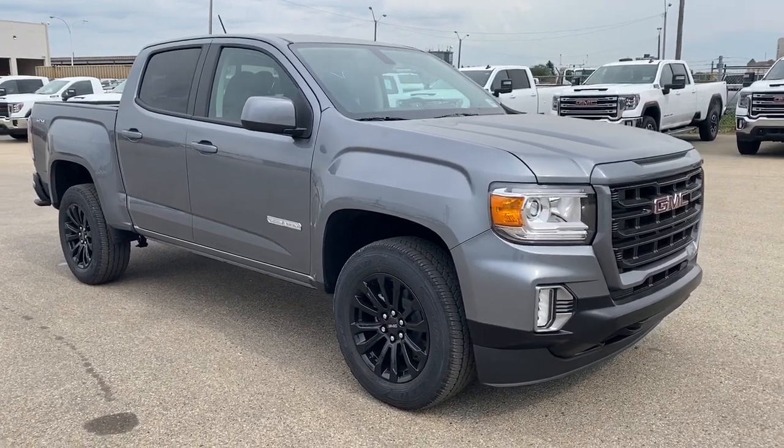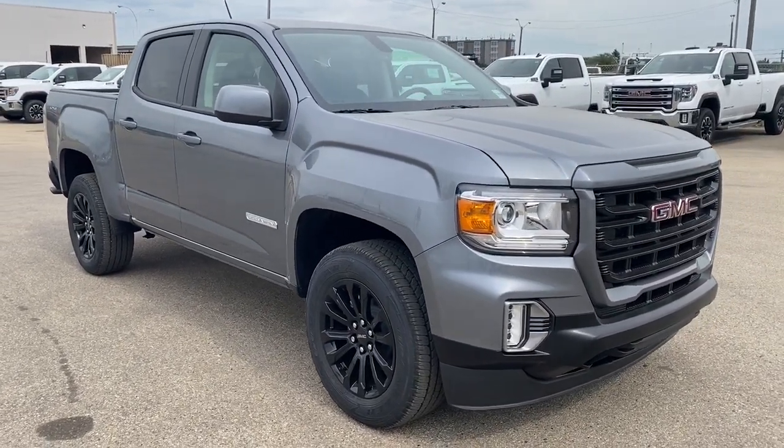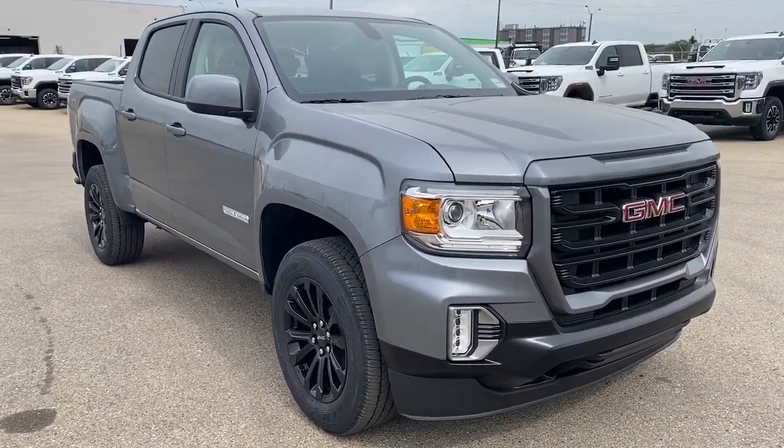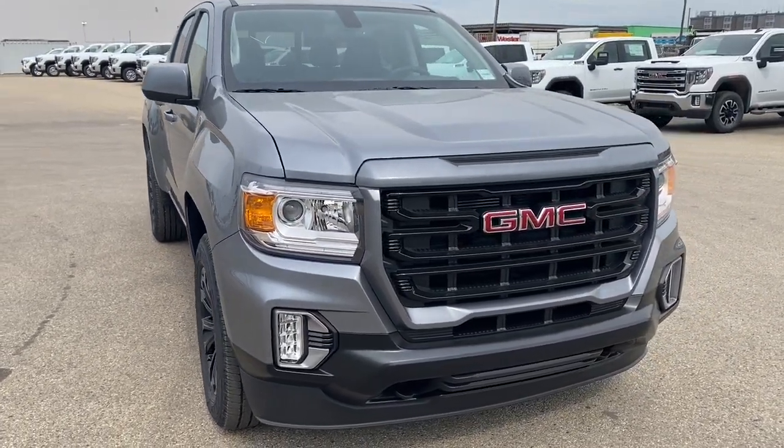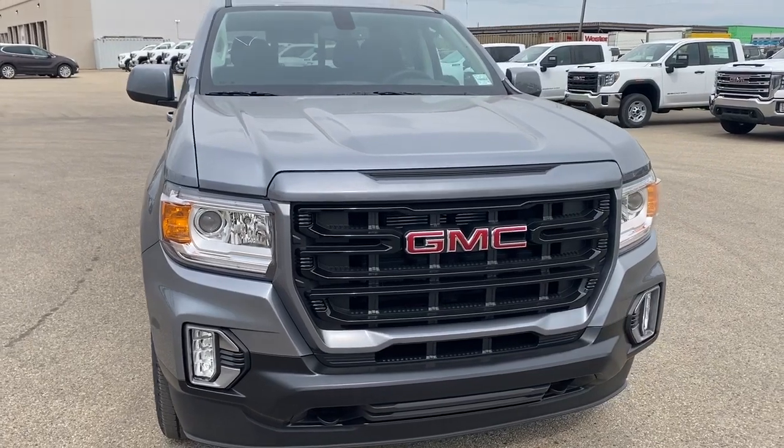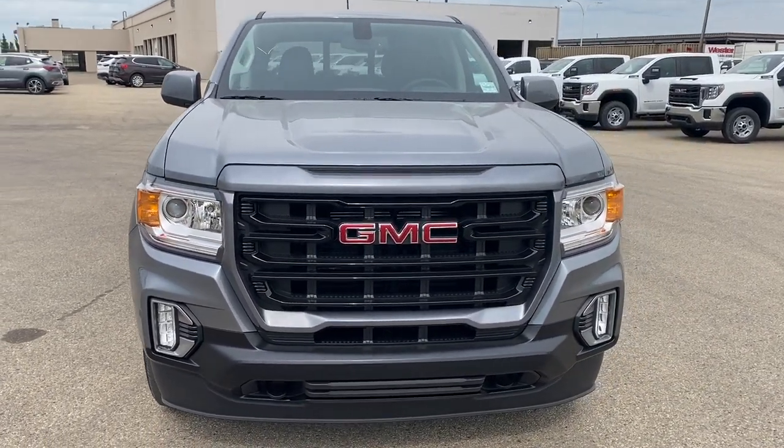So come take a look at the 2021 GMC Canyon Elevation Edition today, or you can visit us online anytime, anywhere at westerngmcbuick.com.